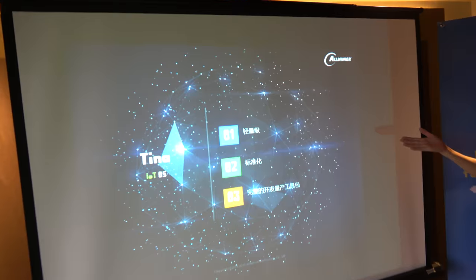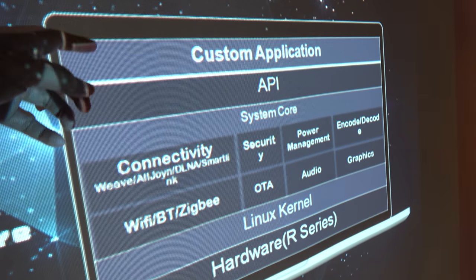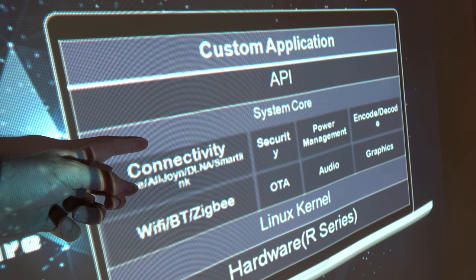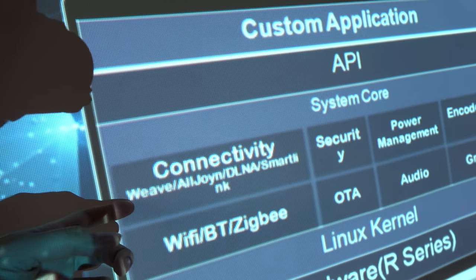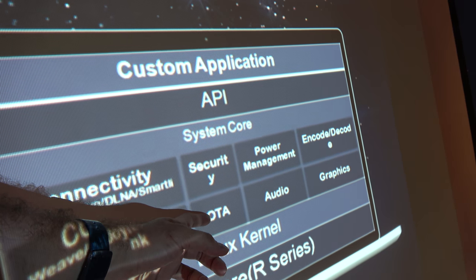So we can talk a little bit more about the Alatina platform. There are custom applications people can build on top of the API and system core. All this stuff is open source? Yes. So right here is connectivity solutions, Wi-Fi online update.